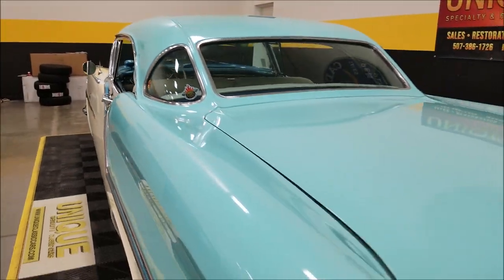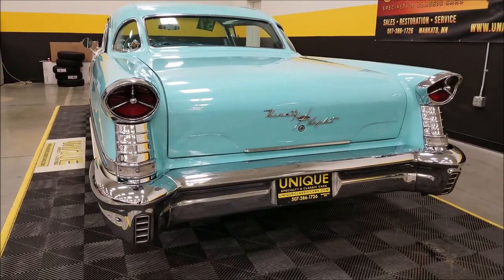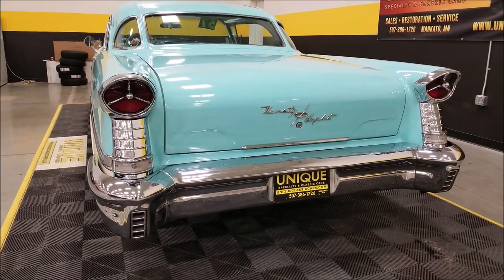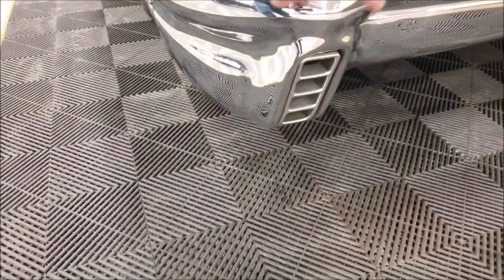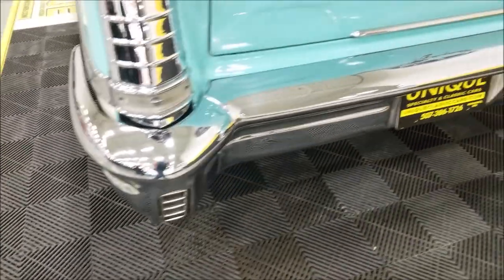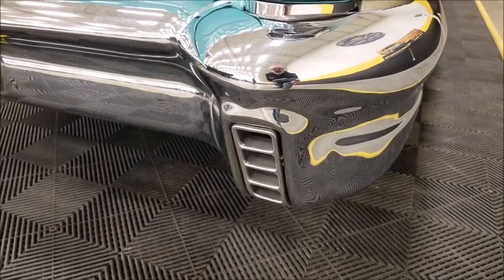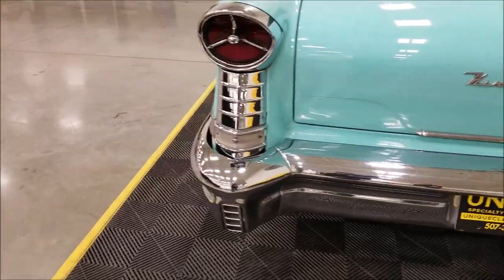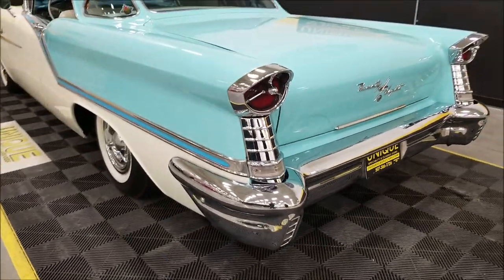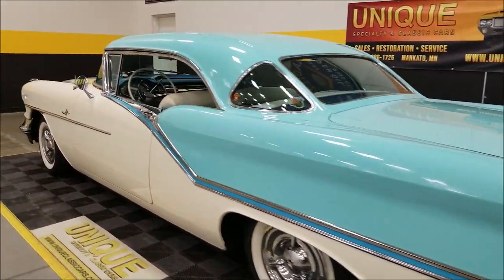Slipping around to the back so you can hear it run — what you'd expect out of a stock 1957 Oldsmobile. Listen to that smooth idle. One other thing to notice: you'd typically see a lot of corroding and rusting where the exhaust exits, but looking good on this one — nope, no issues there.